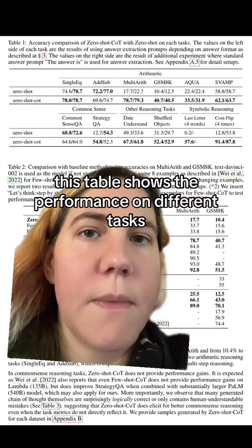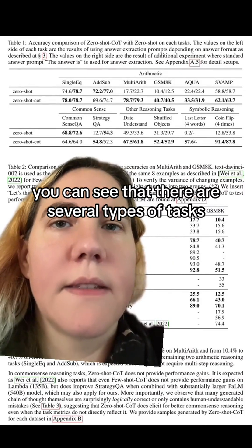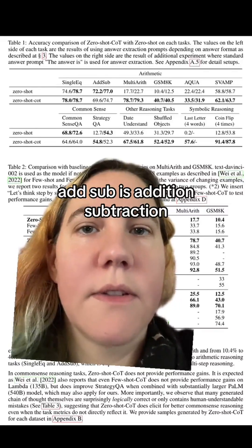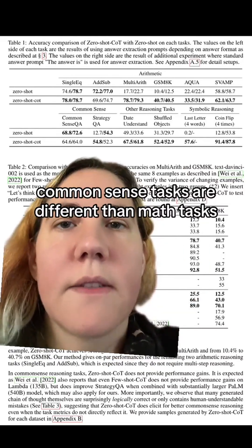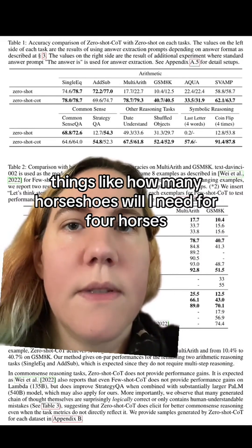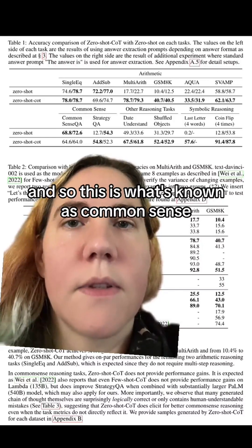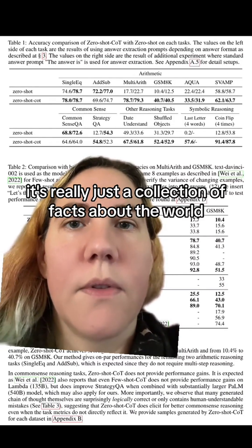This table shows the performance on different tasks. You can see there are several types of tasks. Single EQ is single equation. Add sub is addition-subtraction. Multi-arithmetic consists of multi-stage arithmetic problems. Common sense tasks are different than math tasks — things like how many horseshoes will I need for four horses requires you to understand that horses have four legs. This is what's known as common sense; it's really just a collection of facts about the world.